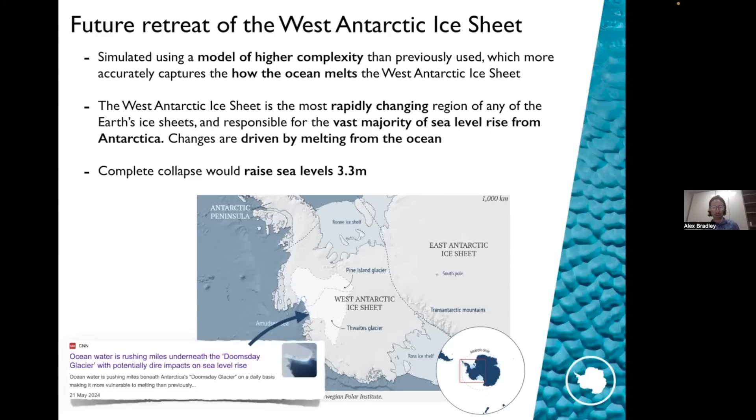The West Antarctic ice sheet contains enough ice to raise sea levels by 3.3 meters. It's made up predominantly of two large glaciers: Pine Island and Thwaites. The Thwaites Glacier is often referred to in the press as the 'Doomsday Glacier' — it's not a name that scientists particularly like, but I've included it here because that name captures the urgency and the rapidity with which this glacier is changing, particularly compared to how fast it has changed in the past.